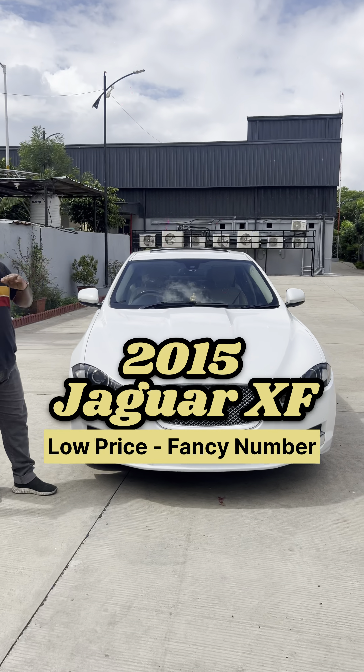So guys, it's a fancy number. It's a Jaguar XF. You can see the walk-around and the side profile. White color. You can see the low price in the whole market. You can see the side view, and you can see the XF badge at the rear. It's very neat and clean with an intact body line.